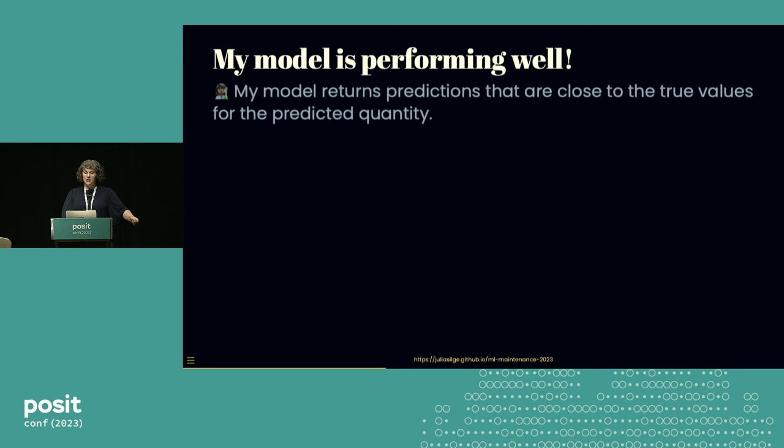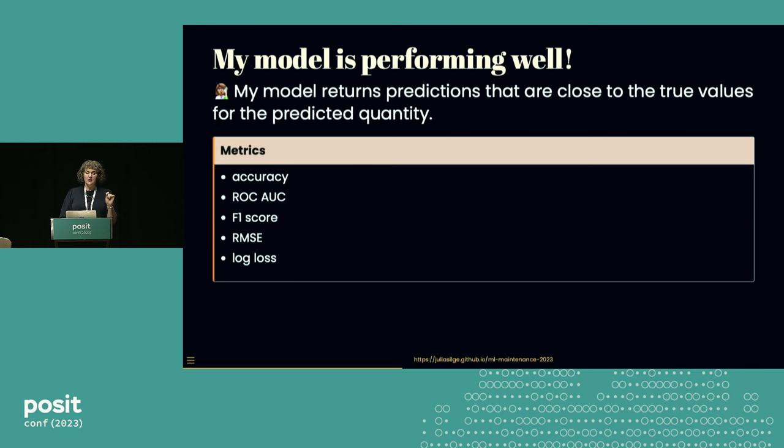Another person, when they say 'my model is performing well,' may mean something different — that the model returns predictions that are close to the true values for whatever we're trying to predict. As data practitioners, we focus on monitoring this kind of statistical performance. I'm not saying you never have to work on the software characteristics of your models — you almost certainly will. But we are uniquely responsible for the statistical characteristics of our machine learning models, because if we don't do it, nobody will.